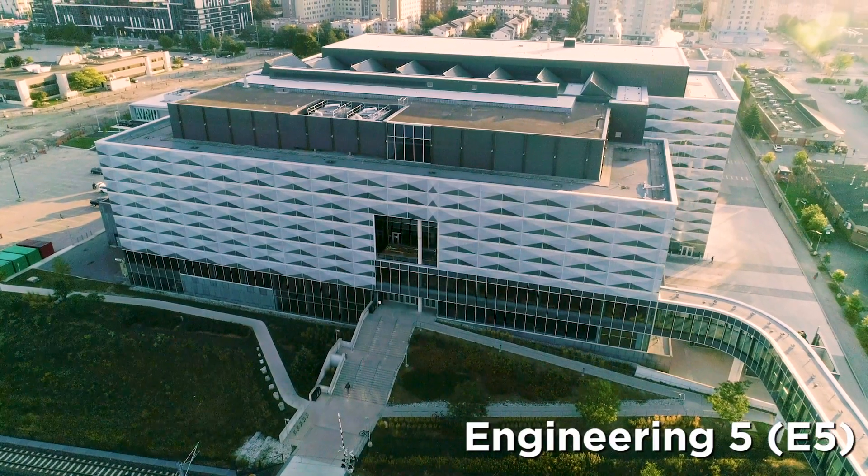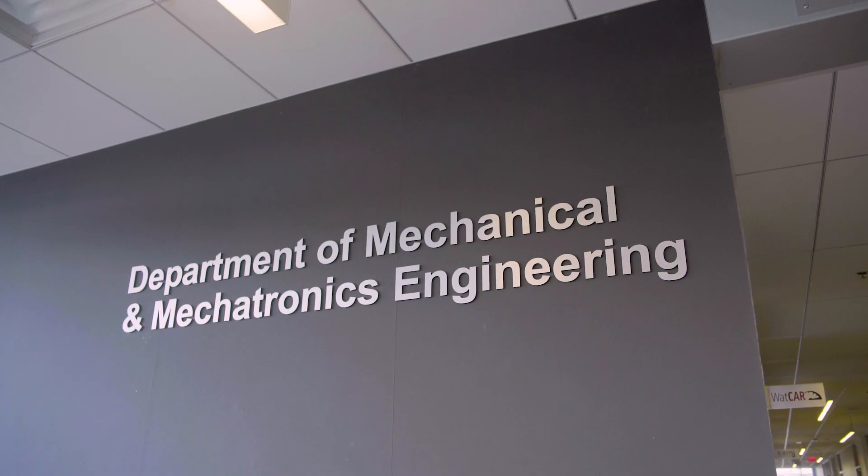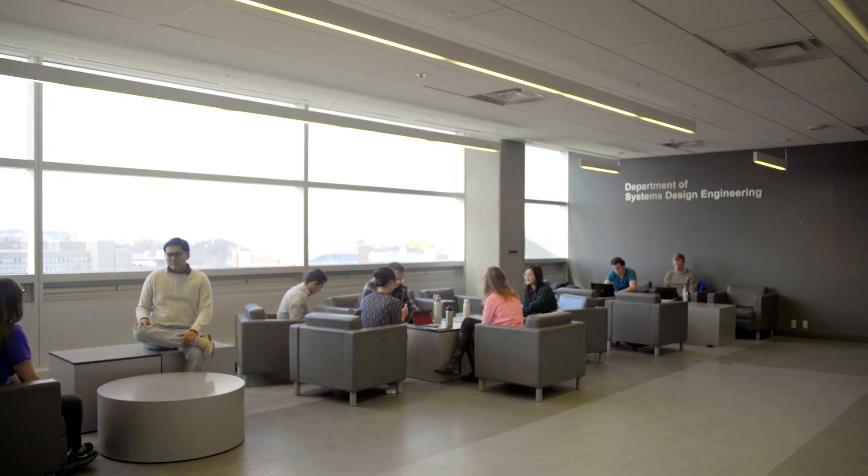E7 is connected to E5, and the department offices for Electrical and Computer Engineering, Mechanical and Mechatronics Engineering, and Systems Design Engineering are in these buildings.